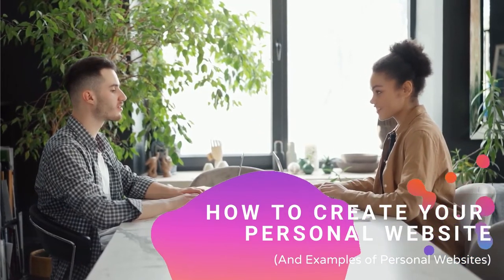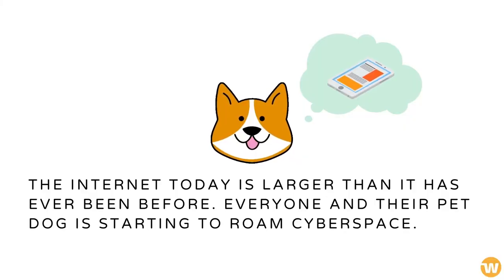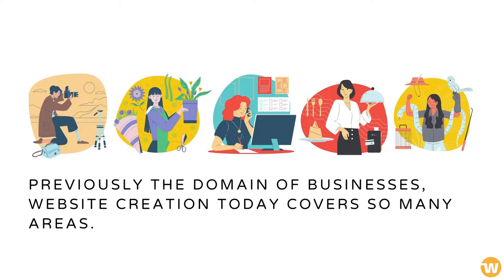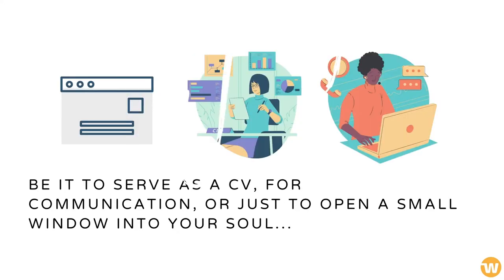How to create your personal website. The internet today is larger than it has ever been before — everyone is starting to roam cyberspace. Previously the domain of businesses, website creation today covers so many areas. Personal websites are common, and you can have your own as well, be it to serve as a CV, for communication, or just to open a small window into your soul.